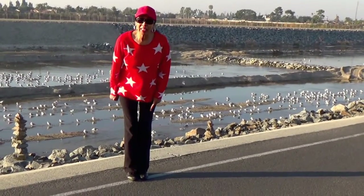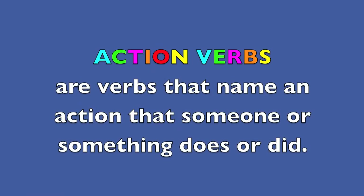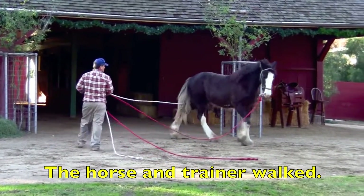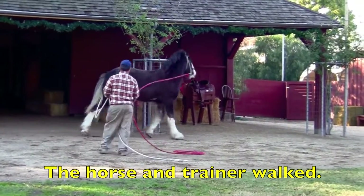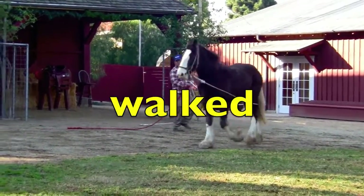We're going to be looking at some animals and you are going to be telling me what action verb you see there. Action verbs are verbs that name an action that someone or something does or did. The horse and trainer walked. Boys and girls, look carefully at each word in this sentence. Think about which word shows some kind of action or movement — that word is the action verb. So which word is the action verb? Yes, walked.